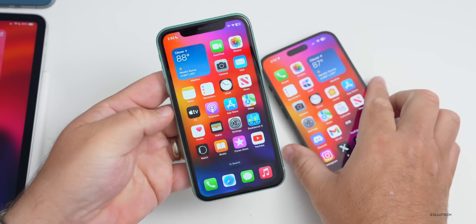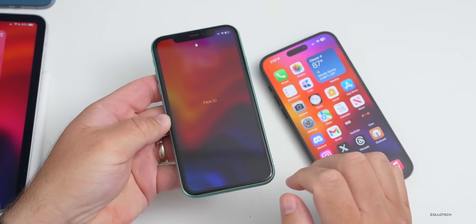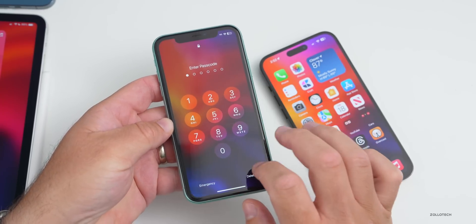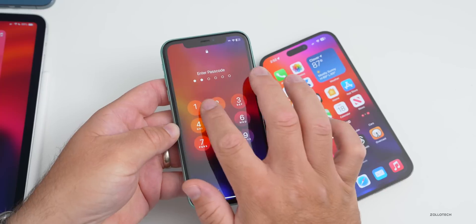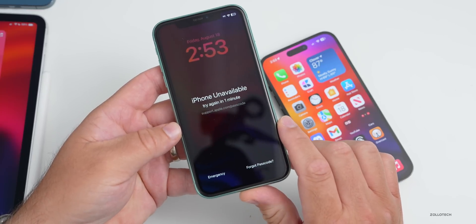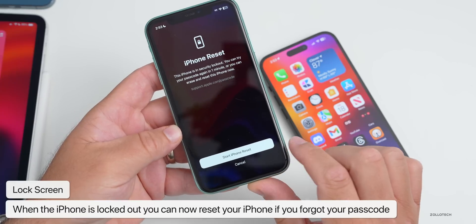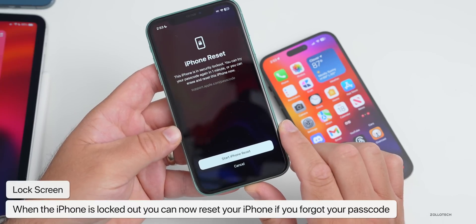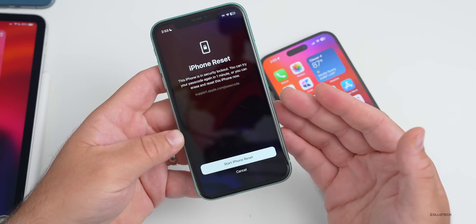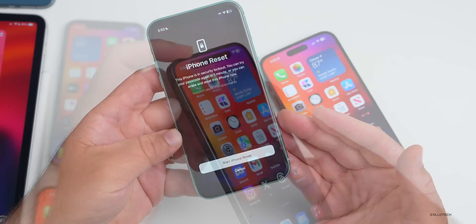If you lock the phone and enter the wrong passcode repeatedly until it says 'try again in one minute,' tapping 'forgot passcode' now gives you the option to start an iPhone reset. This was not present in iOS 16.6 and was added in one of the betas — I know it's there in beta 5, though I'm not sure exactly when it was introduced.